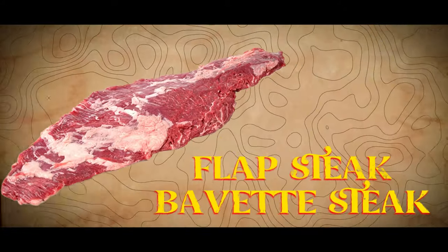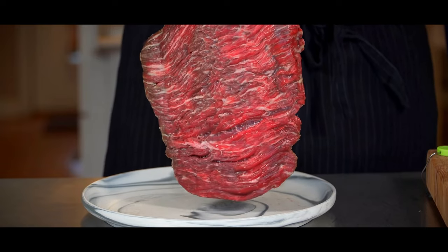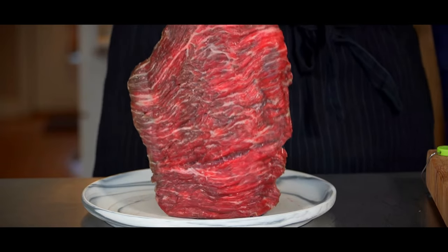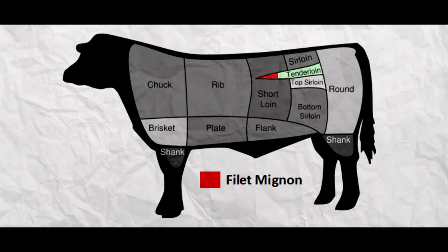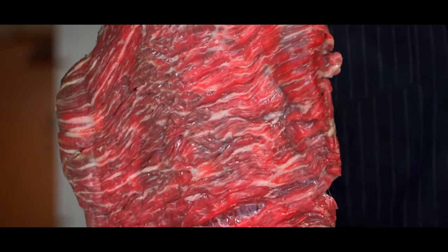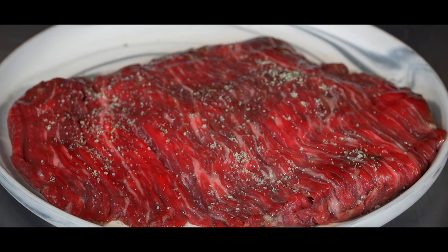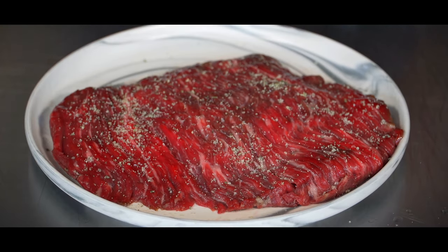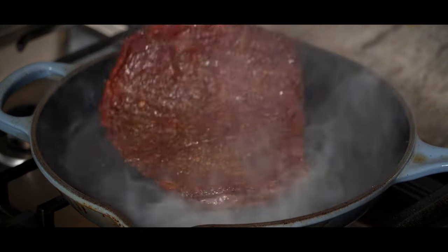Flap Steak / Bavette Steak. The Texans are serious about their grilling, and flap steak is often the star in many of their recipes. The flap steak, often called bavette steak, comes from the bottom sirloin butt of the cow. This steak is big and tasty, with enough fat to keep it juicy. It's a common ingredient in fajitas, carne asada, and other grilled Tex-Mex dishes. One favorite way to prepare it is with a churrasco marinade, often served with chimichurri sauce.